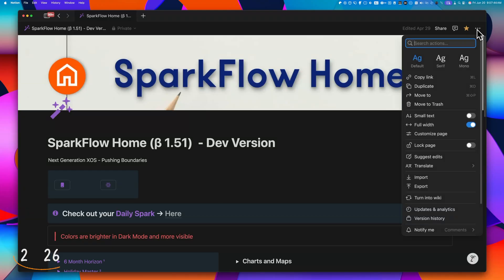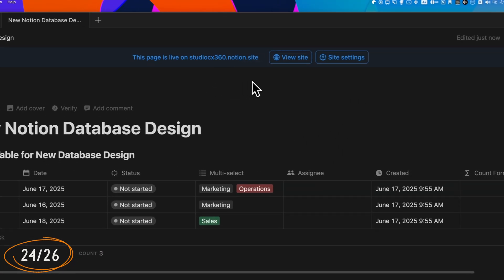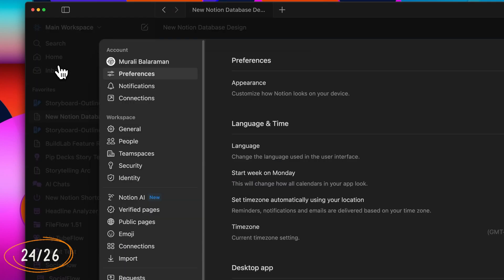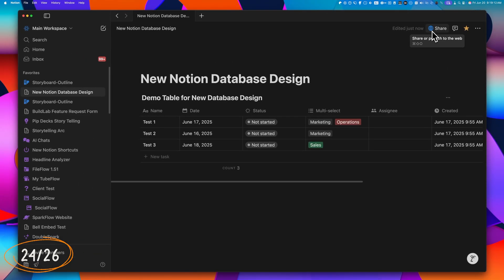When locking a page, you can now choose to unlock it just for yourself while keeping it locked for teammates, or unlock it for everyone — just like with databases. This helps prevent accidental edits, especially in collaborative workspaces. After publishing a page, you can now hide the large blue banner at the top, replaced by a small blue globe icon that indicates the page is live.